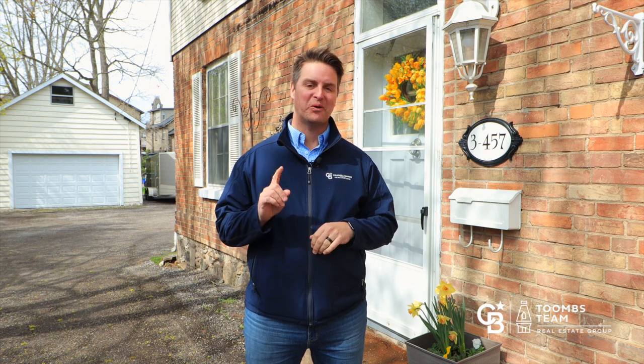Now we're going to go check out apartment three. It's on the main level at the front of the house. It's a one-bedroom apartment.